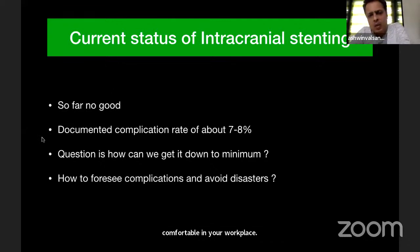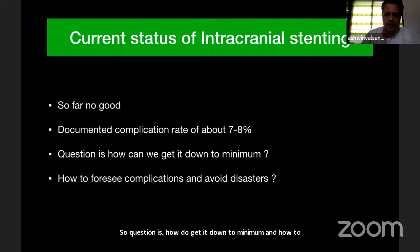Looking at the current status of intracranial stenting worldwide, it is so far not good. There is a documented complication rate of about 7 to 8% in the first one month. The question is how to get it down to a minimum, how to foresee complications, and how to avoid disasters.